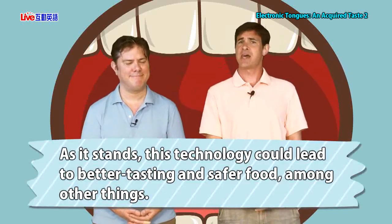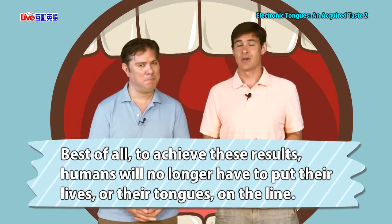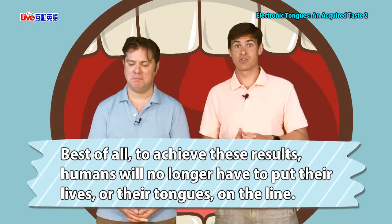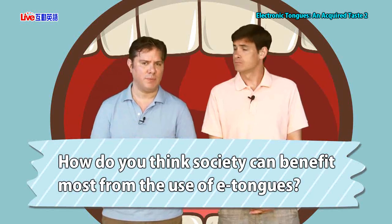As it stands, this technology could lead to better tasting and safer food, among other things. Best of all, to achieve these results, humans will no longer have to put their lives or their tongues on the line. We started by talking about ancient Rome, where people did put their lives on the line tasting food, making sure the emperor's food didn't contain deadly poison. It's something that will be used in all sorts of ways into the future. How do you think society can benefit most from the use of e-tongue? Because of e-tongues, people will no longer have to undergo invasive procedures to figure out whether or not they're sick.